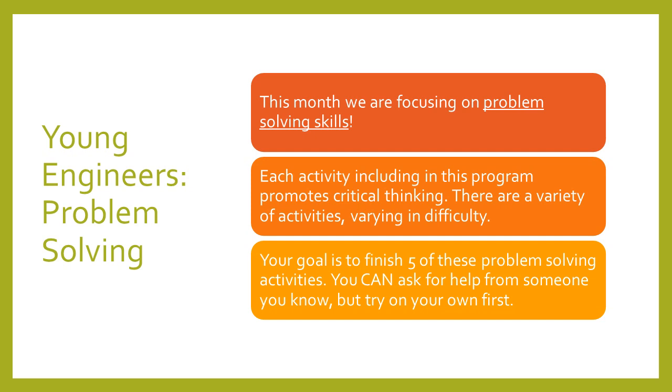There is a variety of activities that you can download, and each activity promotes critical thinking in a different way. This is helping your brains, the neurons in your brains, connect, so that when you have to solve problems in the future, it's much easier to do. The goal is to finish five of the puzzles. You can do all ten if you want, but you don't have to. You can also ask for help, though I would suggest starting by yourself first, so you can work on developing those brain signals, and then when you get stuck, you can ask for help.